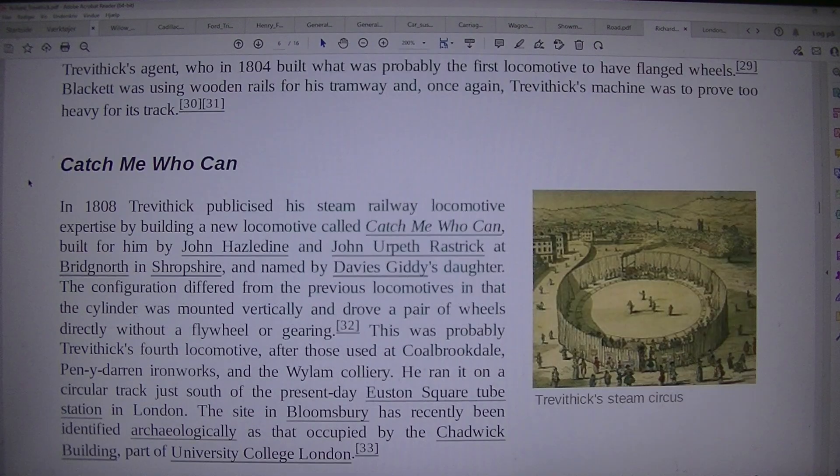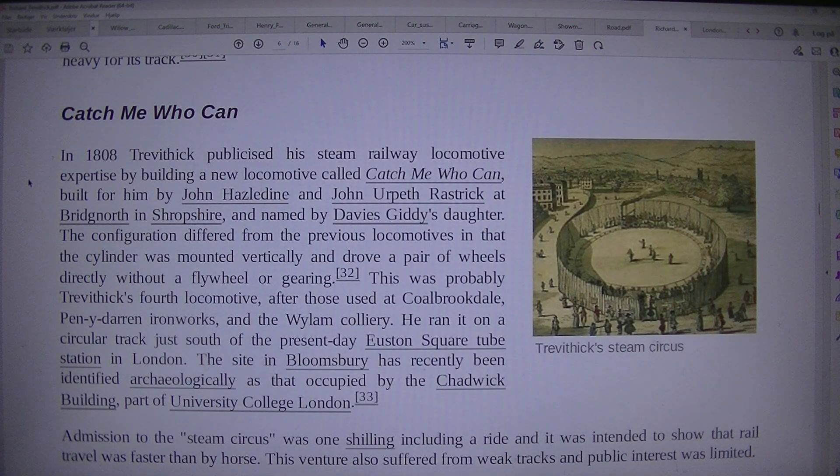Catch Me Who Can. Trevithick publicised his steam railway locomotive expertise by building a new locomotive called 'Catch Me Who Can', built for him by John Hazledine and John Urpeth Rastrick at Bridgnorth in Shropshire, and named by Davies Giddy's daughter. The configuration differed from the previous locomotives in that the cylinder was mounted vertically and drove a pair of wheels directly without a flywheel or gearing. This was probably Trevithick's fourth locomotive. The site in Bloomsbury has recently been identified archaeologically as that occupied by the Chadwick building, part of University College London.